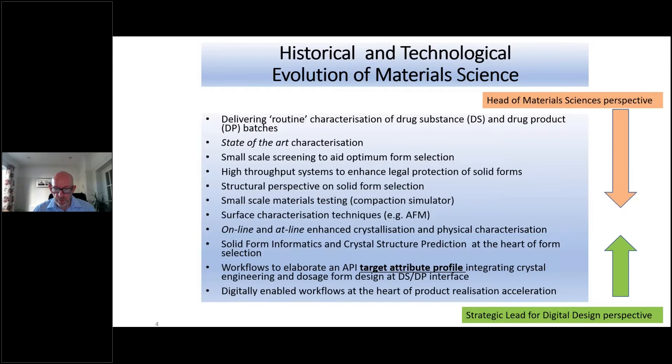When I think about material sciences workflows I view it in two different ways. Thinking about the history — moving from delivering routine characterisation of drug substance and drug product, through developing state-of-the-art characterisation tools, through to developing robotic systems, all the way forward to thinking about how you then start to connect from the form up towards the formulation. So small-scale materials testing like compaction simulators, flow testers, thinking about surface characterisation and the importance of atomic force microscopy — not just the form but the formulation, and also how you actually arrive at the forms through the crystallisation process.